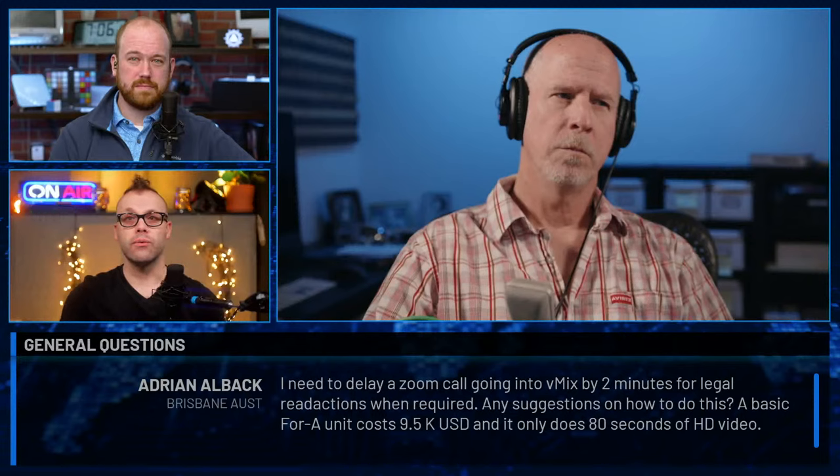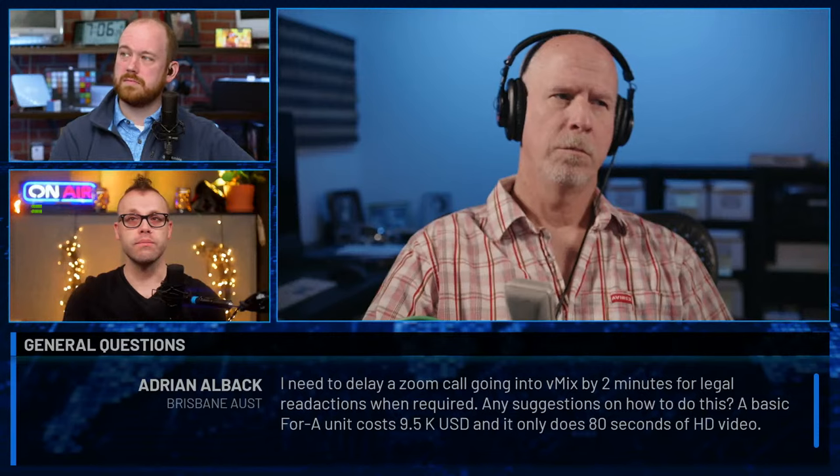Next question comes from Adrian Alvick in Brisbane, Australia. I need to delay a Zoom call going into vMix by two minutes for legal redactions when required. Any suggestions on how to do this? A basic Evertz unit costs $9,500 USD and it only does 80 seconds of HD video. This is a really interesting discussion. If you want to be able to do redactions, that means you have to edit something. Let's say somebody just goes on an F-bomb tirade — you've delayed it two minutes, but what if they do three minutes of F-bombs? The smart thing to do is to put it in like an EVS, because that way you could actually be editing stuff in real time. But what happens when you run out of that buffer time?